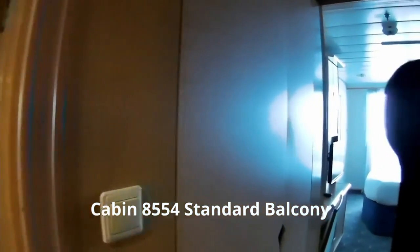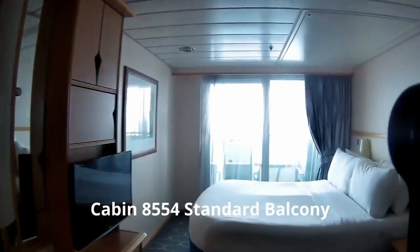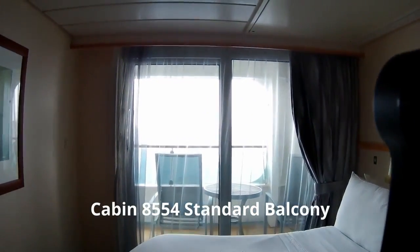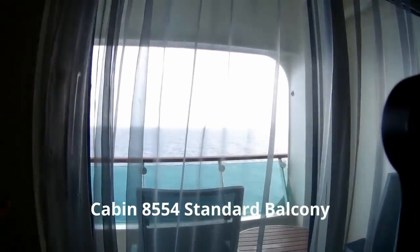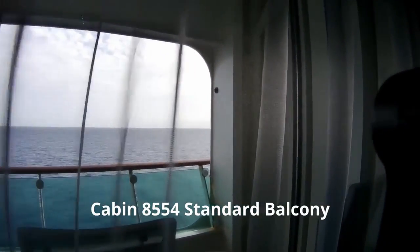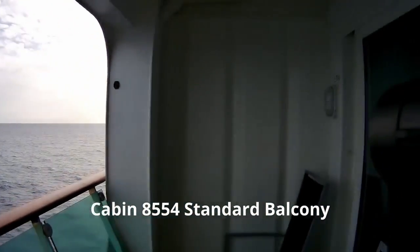Our next cabin is cabin 8554. This is a standard balcony cabin, and this would work fine with a wheelchair or a scooter. The exception is you would not be able to get the wheelchair or the scooter on the balcony — it's just not set up for that. It's a very nice cabin.